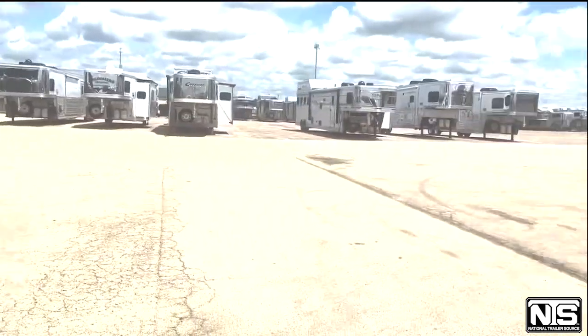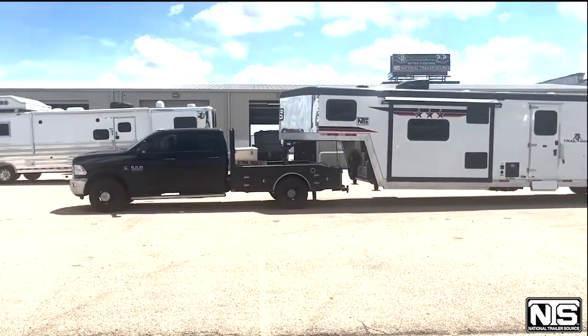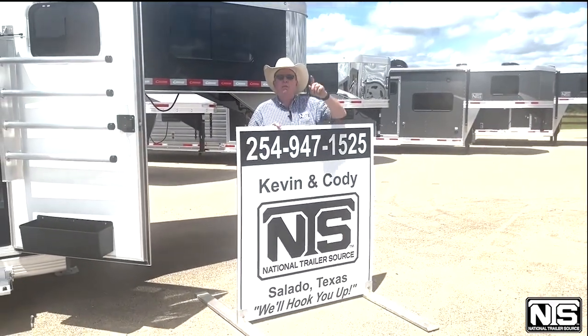Hey, look what's pulling in — the new Bison Trail hand stock combo with living quarters. That's the first one. Watch my video coming up of this trailer.